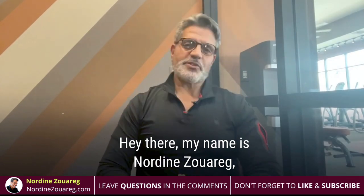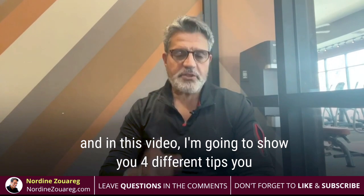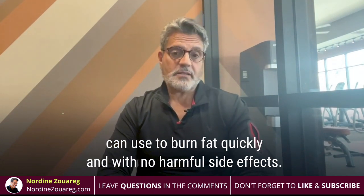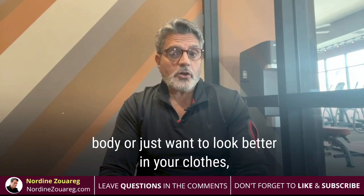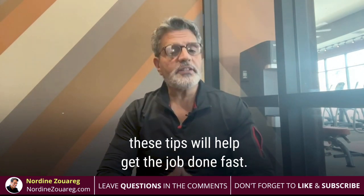Hello there, my name is Nordin Zwarag. In this video, I'm going to show you four different tips you can use to burn fat quickly and with no harmful side effects. So whether you're looking to shred for a summer beach body or you just want to look better in your clothes, these tips will help you get the job done and fast.